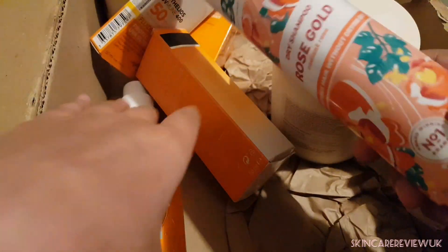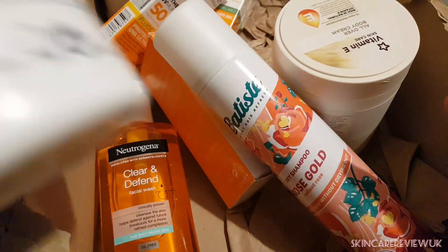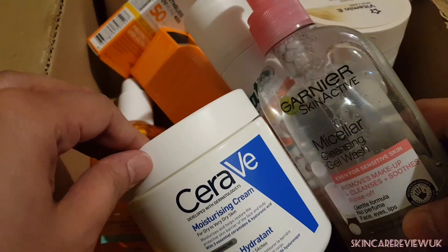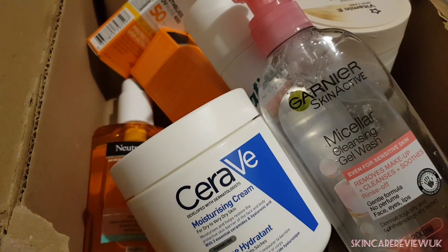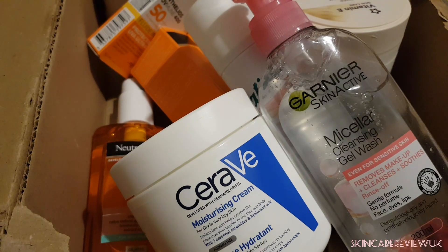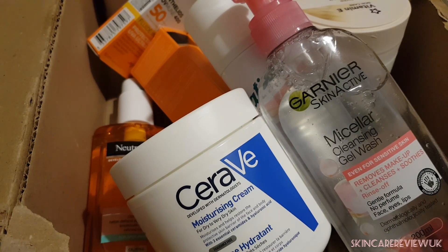So that was my full haul from Superdrug, The Ordinary, and Boots. I hope you found it helpful and that you grab the deals soon. Hopefully I'll come up with more reviews and hauls very soon — till then, take care, bye bye!